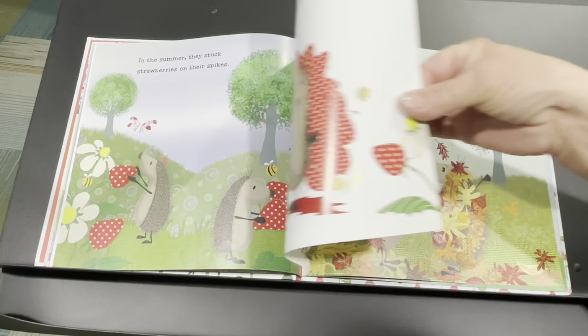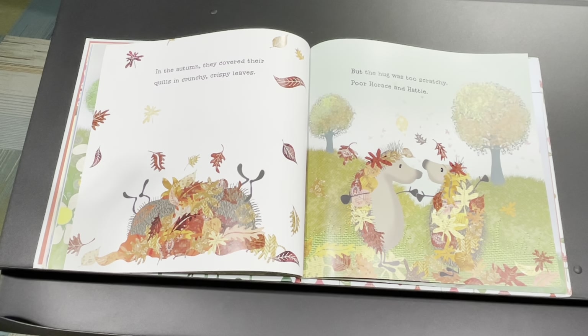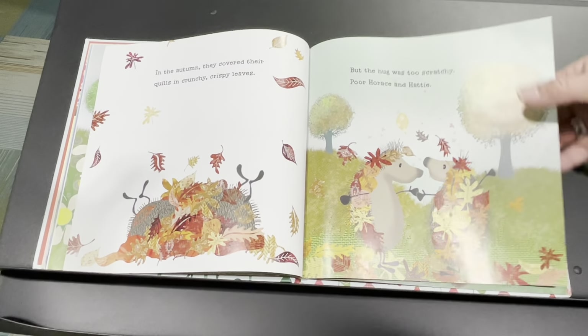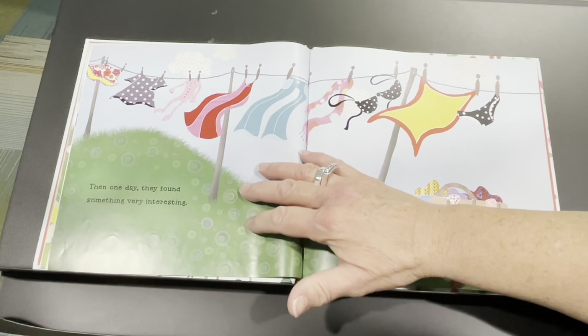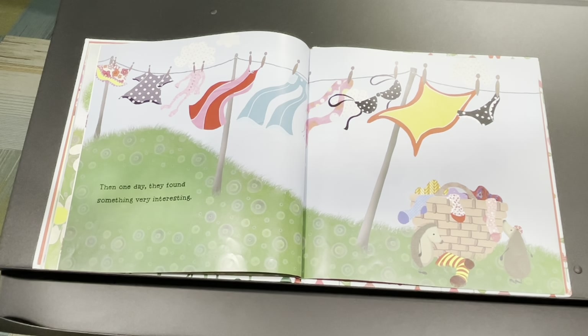In the summer, they stuck strawberries on their spikes. But the hug was too sticky. They have good ideas, though, don't they? In the autumn, they covered their quills in crunchy, crispy leaves. But the hug was too scratchy. Poor Horace and Hattie.